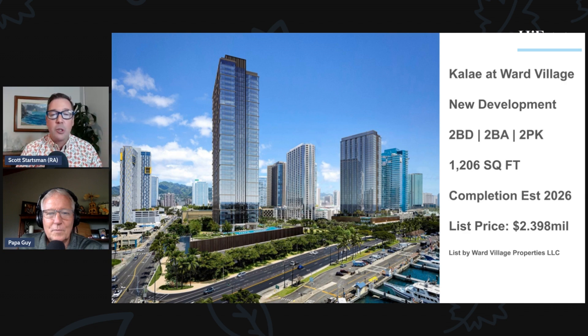They have a unit for sale for $2.398 million, with an estimated completion in 2026. It's a 1,206 square foot, two-bedroom, two-bath unit with two parking spaces and ocean views — what we call a front-row unit.